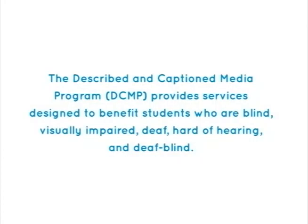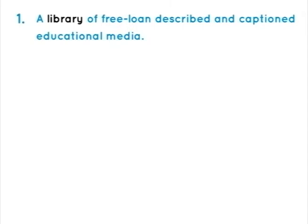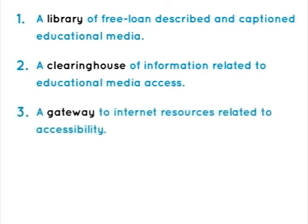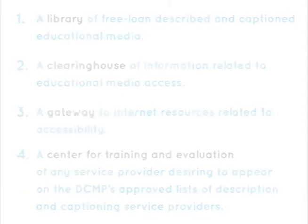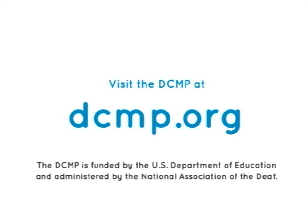The Described and Captioned Media Program provides services designed to benefit students who are blind, visually impaired, deaf, hard of hearing, and deafblind. These services include a library of free-loan described and captioned educational media, a clearinghouse of information related to educational media access, a gateway to internet resources related to accessibility, and a center for training and evaluation of any service provider desiring to appear on the DCMP's approved list of description and captioning service providers. There are no user registration or service fees. Visit the DCMP at DCMP.org. The DCMP is funded by the U.S. Department of Education and administered by the National Association of the Deaf.